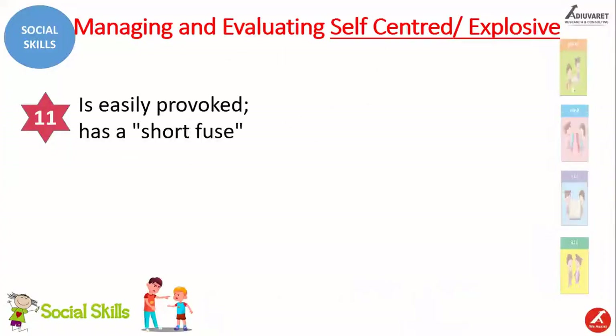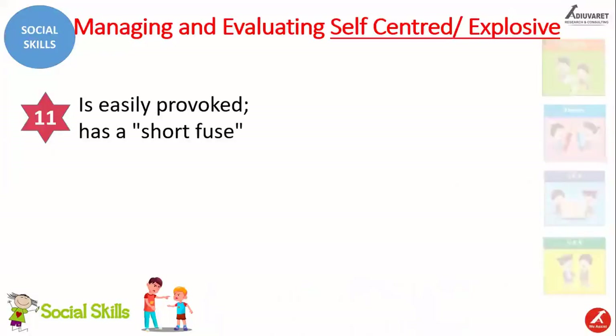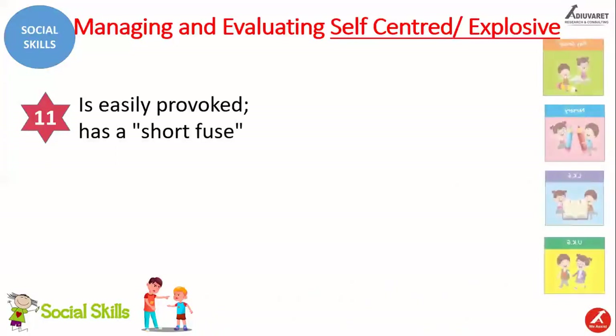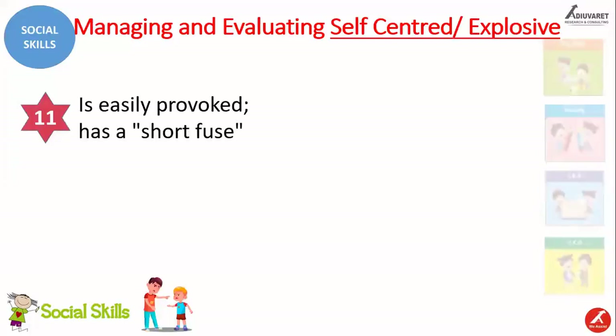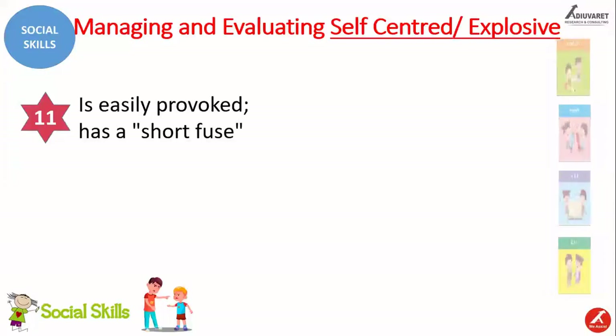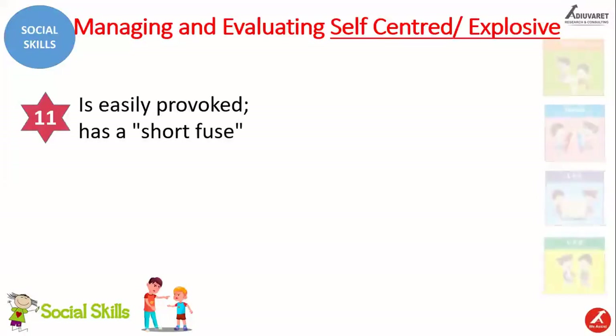We come to the next checkpoint of problem behavior under self-centered and explosive. This is the last checkpoint under this self-centered and explosive behavior of the child, and it is talking about provoking — the child is easily provoked. When somebody provides some stimulation, the child gets agitated or transfers to a negative emotion very quickly. This is also sometimes referred to as a short fuse.